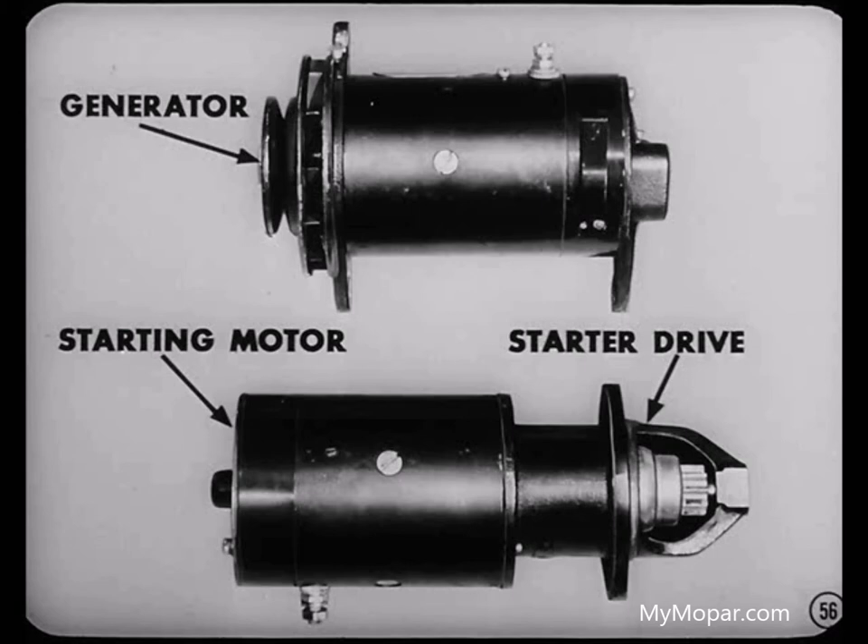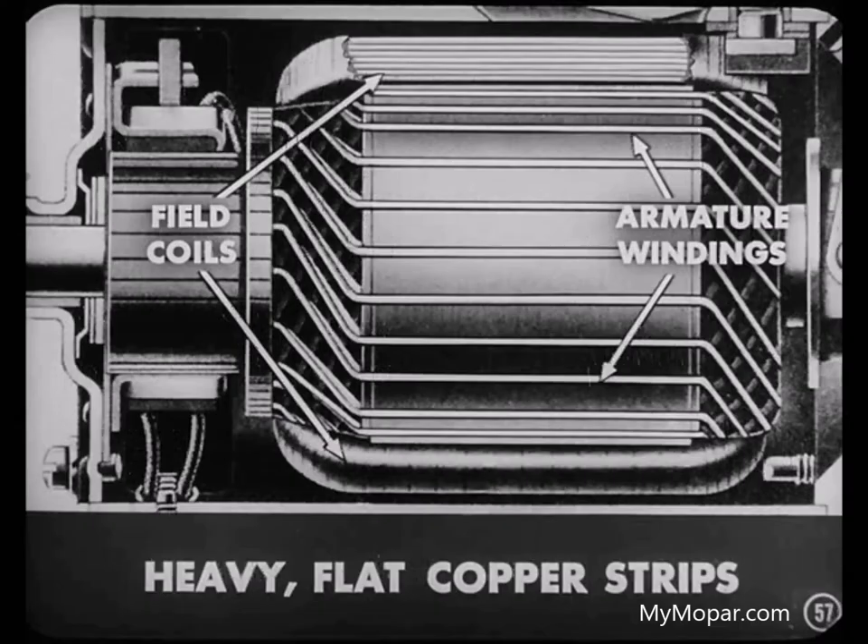What about the starting motor? Well, Jim, except for the addition of a starter drive, the starting motor contains the same units as the generator — field coils, pole shoes, armature, brushes, and commutator. And the field coils and armature windings are heavy, flat copper strips to safely carry the heavy battery current required for starting purposes.